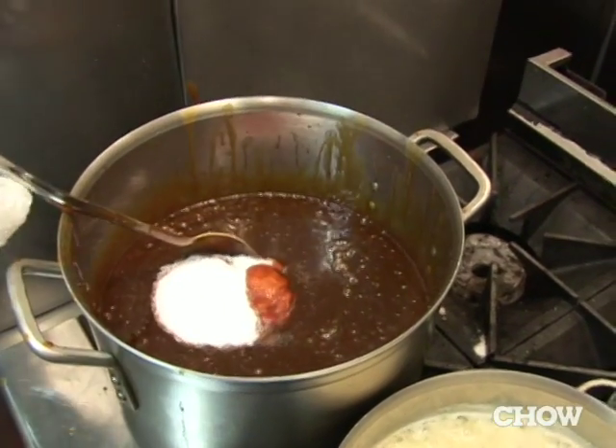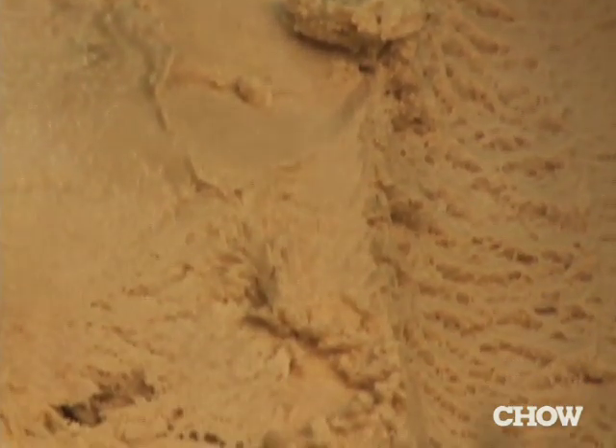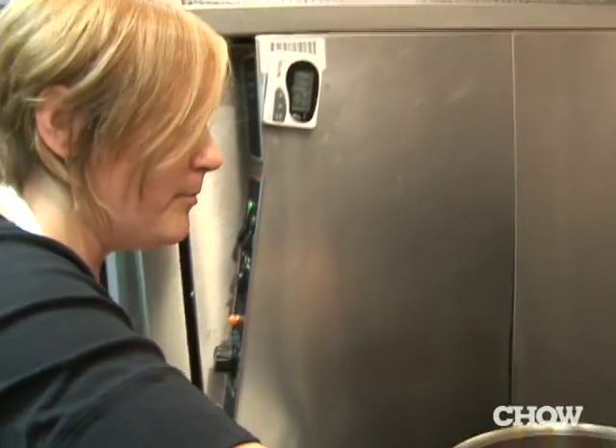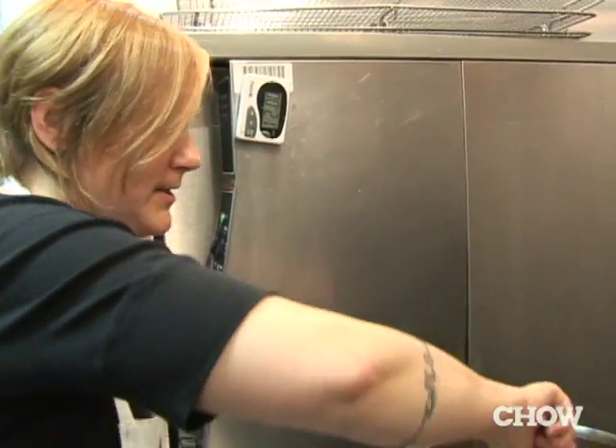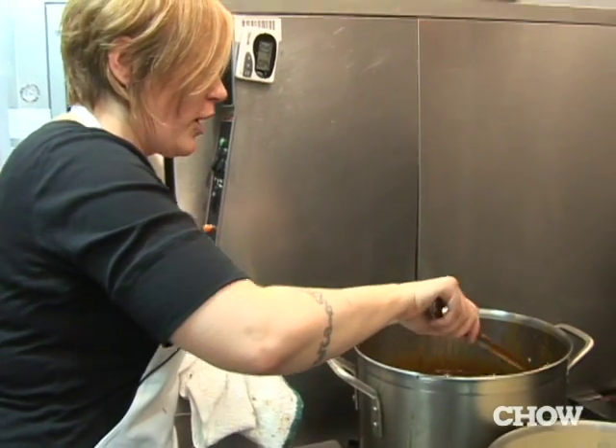And there goes the salt. That's what I love about caramel in general, let alone the caramel ice cream, is that it's that perfect balance of bitter to sweet to salty. You get all of those elements when you're eating a good caramel.